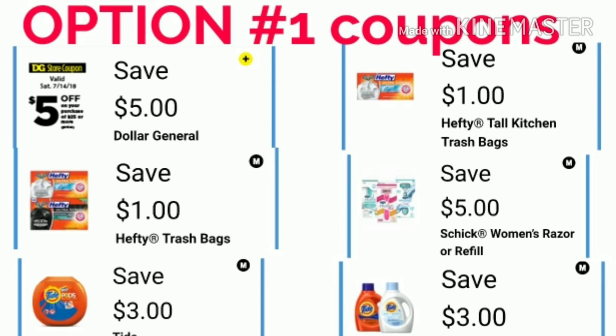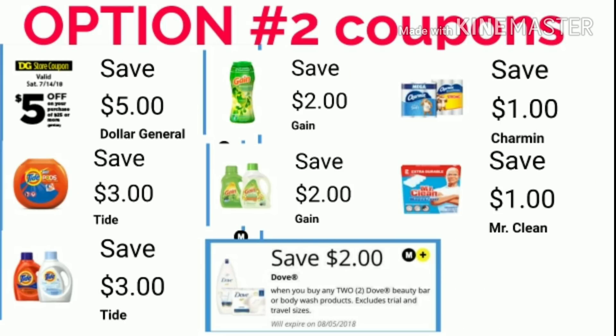Here are the coupons you will need for option one — remember that these are all digital coupons. Here are the coupons for option two. Again, these are all digital coupons.